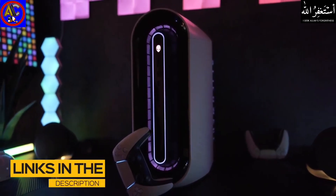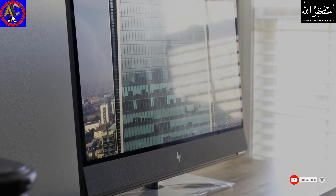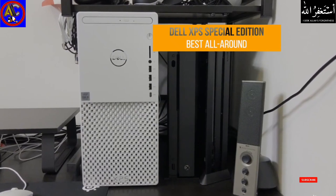All the links to find the best prices on all the products mentioned in this video will be in the description below. The products mentioned are in no exact order, so be sure to stay tuned till the end so you don't miss anything. First up, the Dell XPS Special Edition — our pick for best all-around desktop computer.